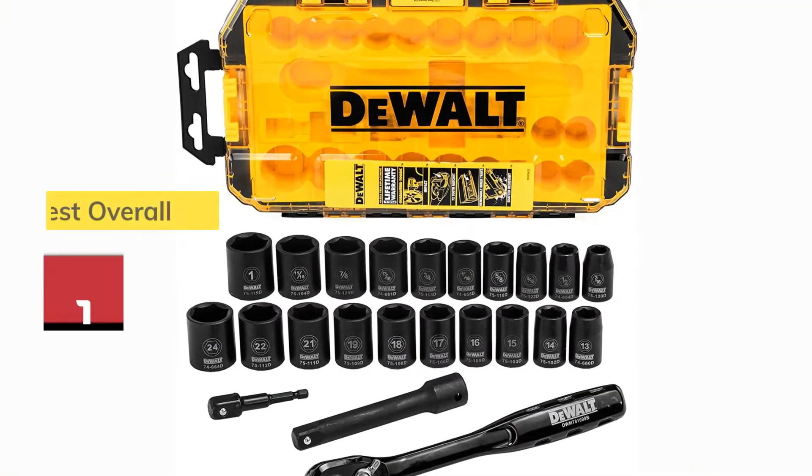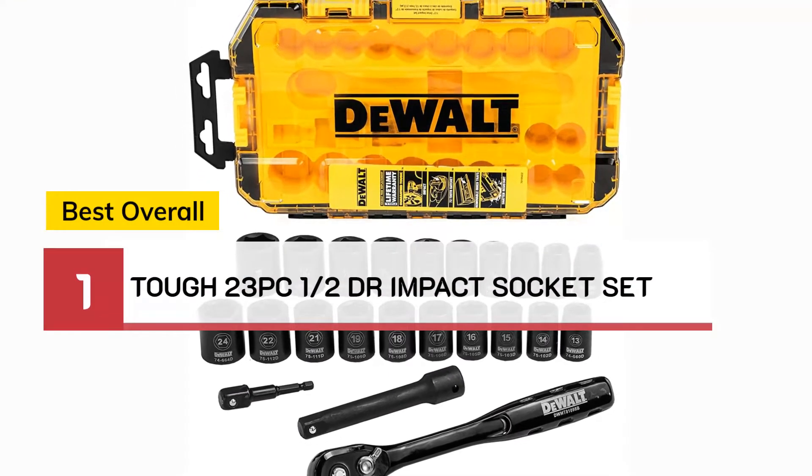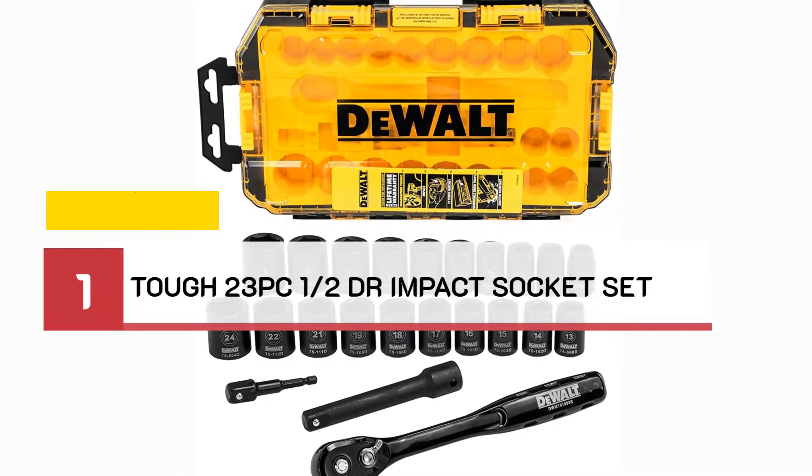Number 1: Best Overall — Tough 23 PC-1 Half-DR Impact Socket Set.